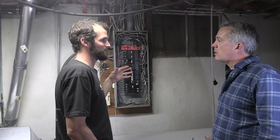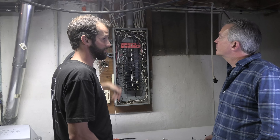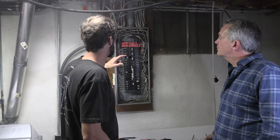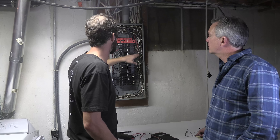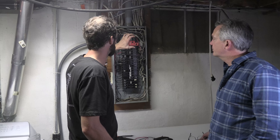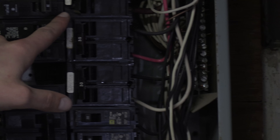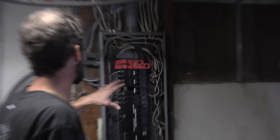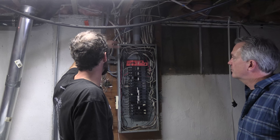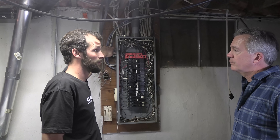If this panel was 10 or 15 years old, we'd probably be talking about component replacement. But given the age, I think it's advisable to recommend a total replacement. That's going to resolve a couple of things at the same time: the neutral and ground bars are stuffed and double-terminated, which is a code violation. This breaker is broken with an exposed component, and the mismatch of breakers will all get cleaned up. So kind of kill all the birds with one stone.